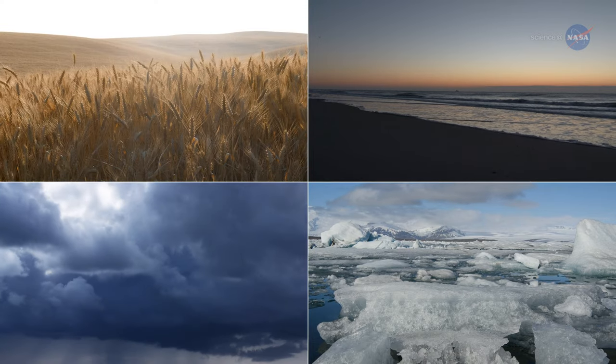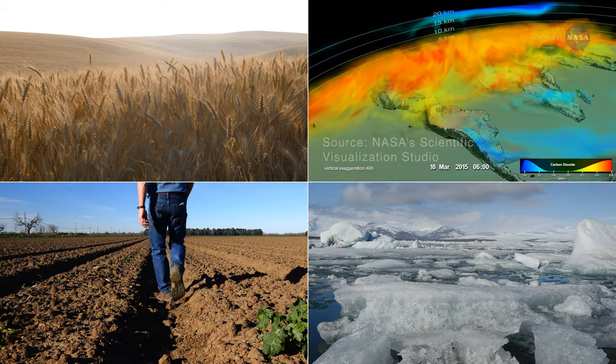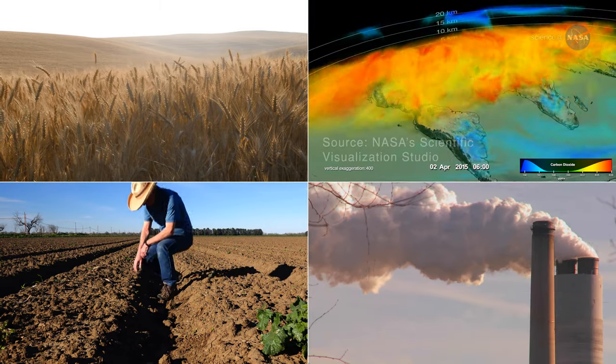It feels influences from vegetation, from soil conditions, from the carbon cycle, from human impacts.